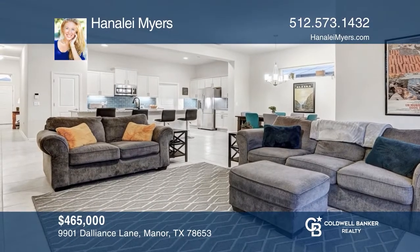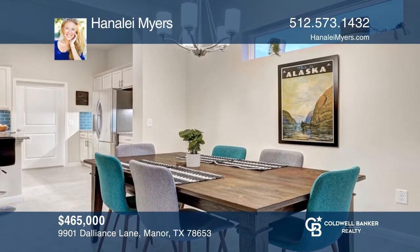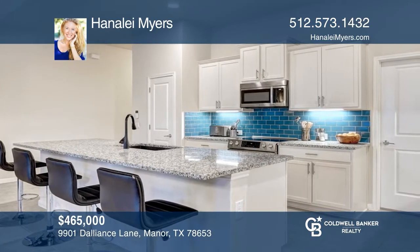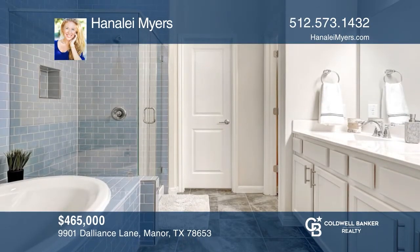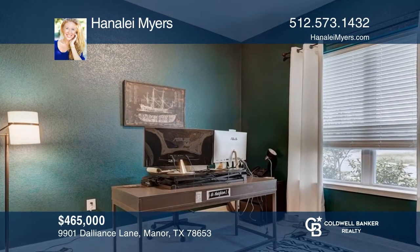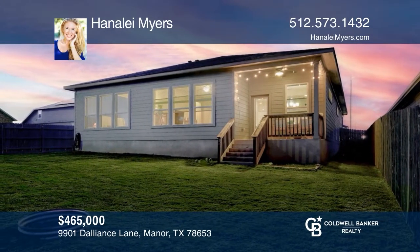Don't miss this gorgeous home in an EcoSmart development dedicated to energy efficiency and cutting-edge technology. Enjoy this newly constructed house in the peaceful community of Whisper Valley. The interior boasts a great open floor plan, tons of natural light, and a chef's kitchen with awesome backsplash, designer cabinetry, and energy-efficient appliances. You will love the private backyard that overlooks a lovely pond. Fall in love with your future home by contacting Hanalei Myers to schedule a tour.